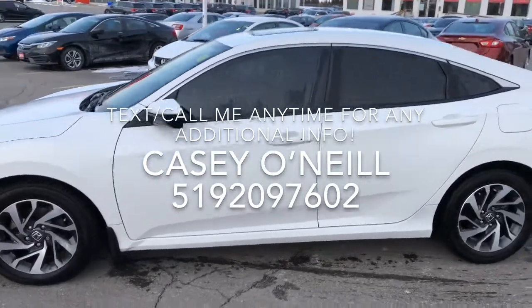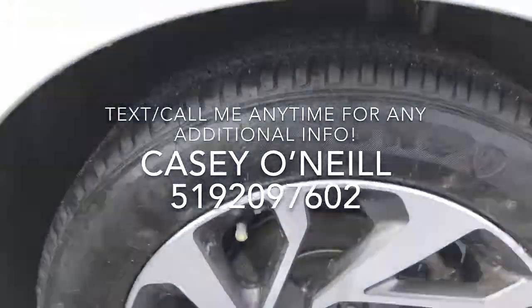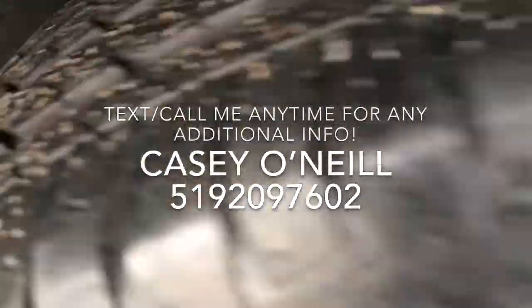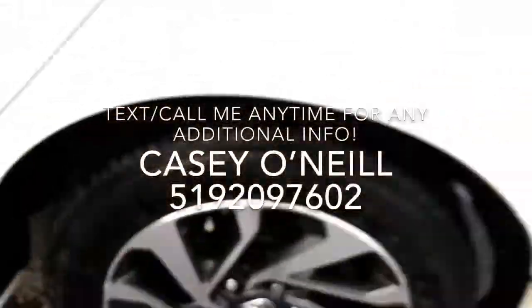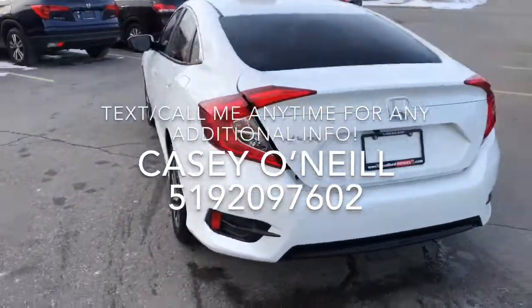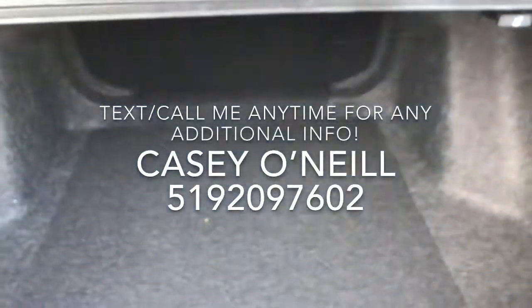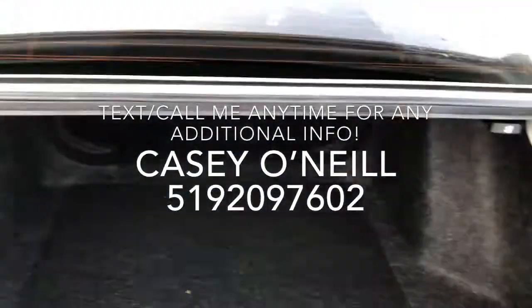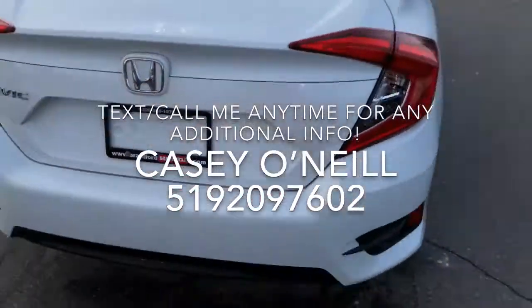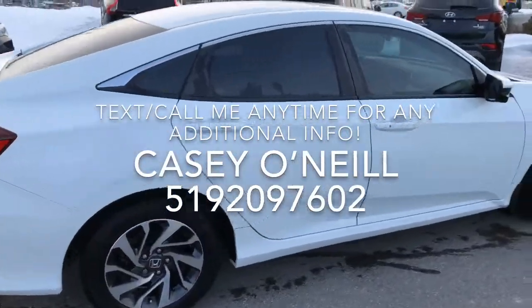The rims are in great shape, tires as well. The tire tread looks brand new. Going back around, great condition. The trunk is in great shape — seats fold down if you need extra space, and it passes through to the passenger side.